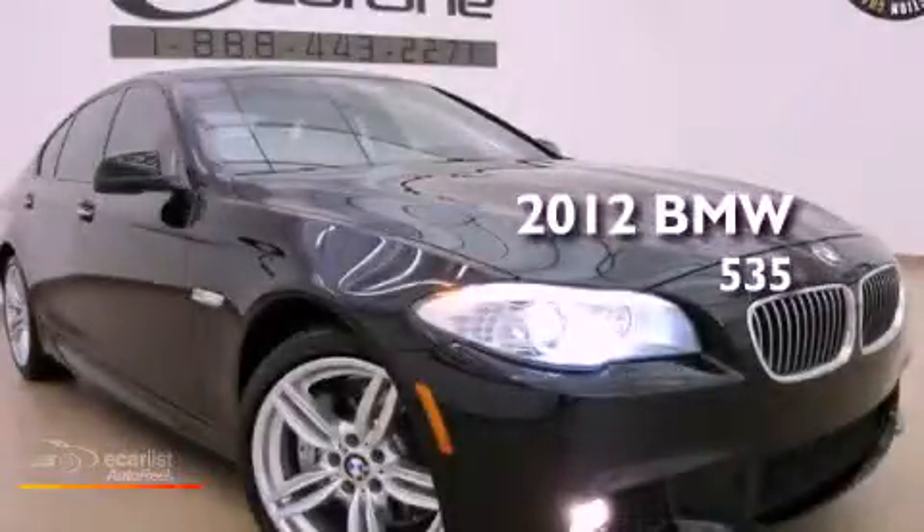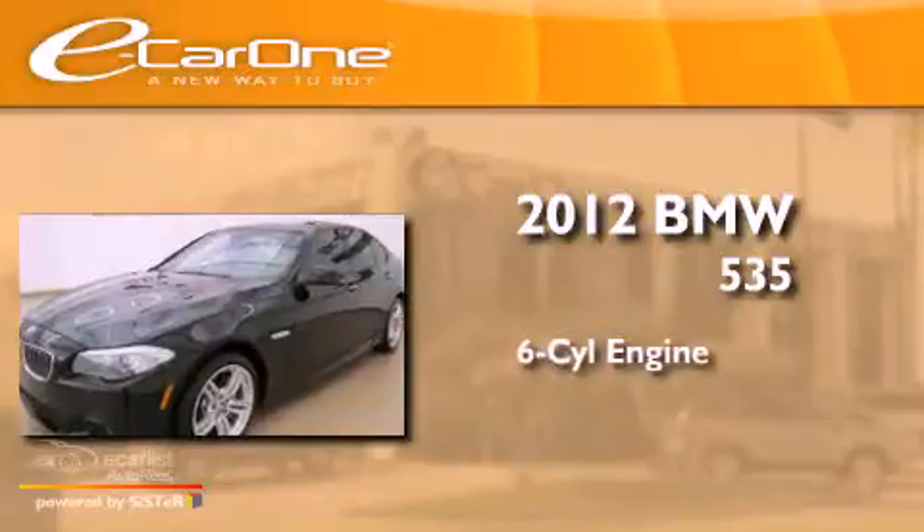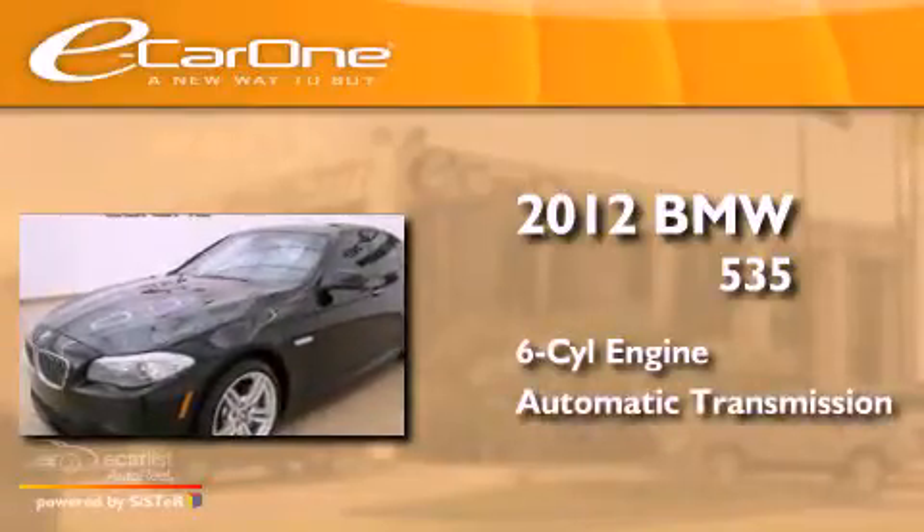This is a 2012 BMW 535. It has a six-cylinder engine and an automatic transmission.